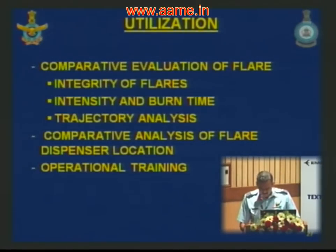The present technique is used for comparative evaluation of flares, checking flare integrity after dispensation, and comparing intensity and burn time between different flare types. Trajectory analysis is also done using this technique. Assessment of dispenser location can be done to compare different locations on the aircraft. The technique can also be used to operationally train aircrew on the maneuver to follow in different threat situations.